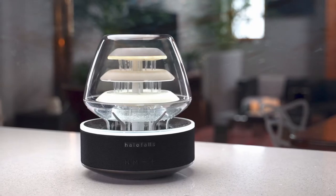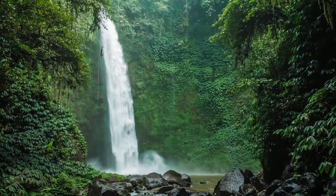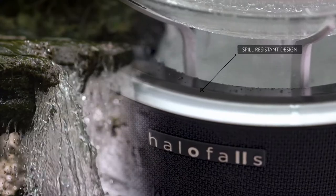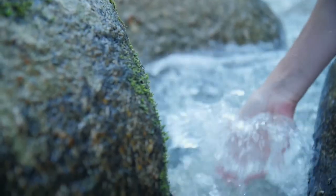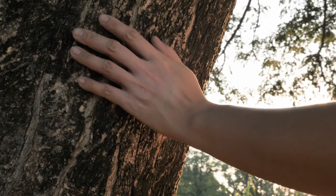Simply add water, plug it into an outlet, and voila, your personal calm zone is ready. Designed for those who love waterfalls and long to find a way to bring this experience indoors without spills and inconvenience. This cascading multi-level waterfall is a visual and audio sensory experience that gives a sense of tranquility.